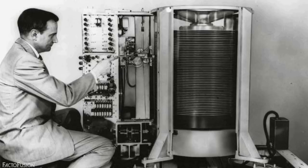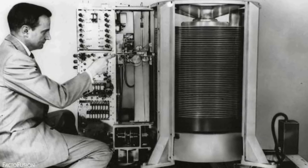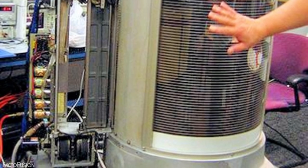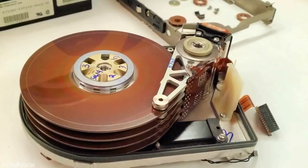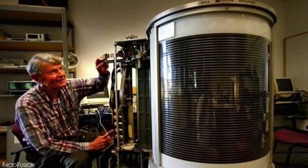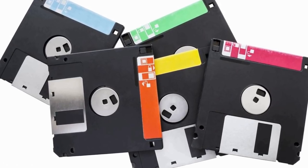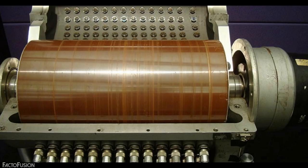Compared to today's storage devices, this hard disk drive could not even store a single photograph shot from your latest iPhone. This hard disk drive had 50 platters of 24 inches in diameter that were used to store data on magnetic circular platters for the first time. The maximum average access time for data from this drive was one second. At the time, other types of storage devices also competed, such as magnetic tape drives, drums, and floppy disks.